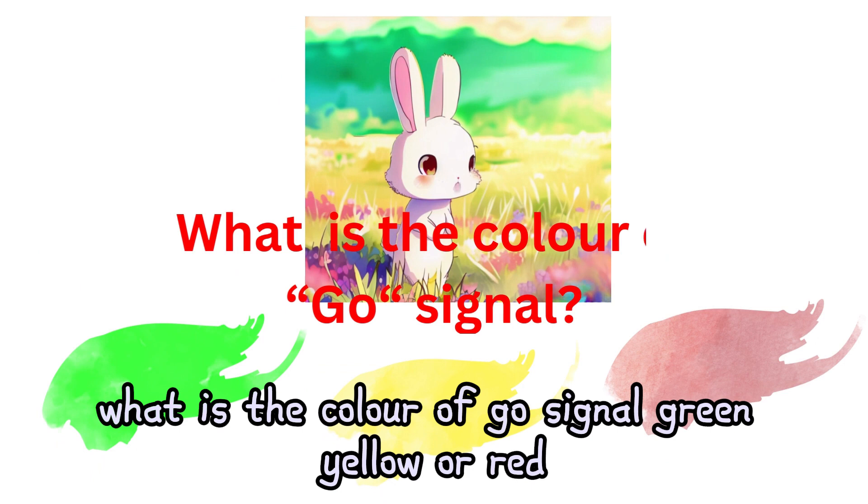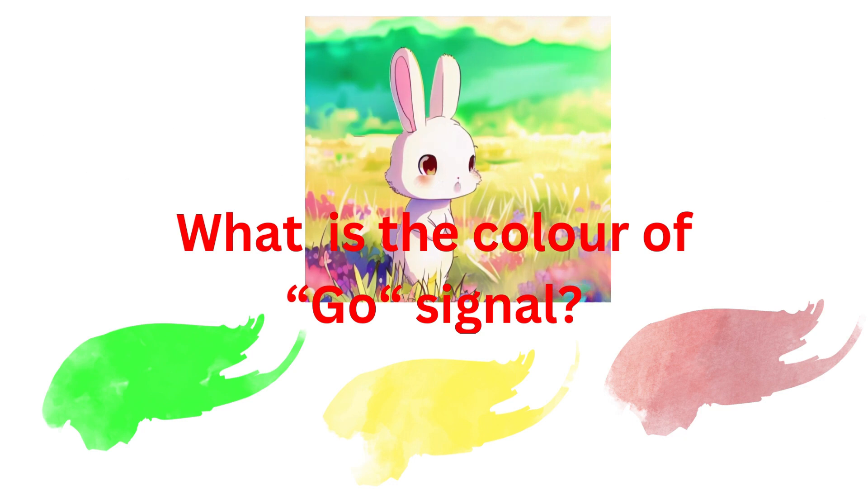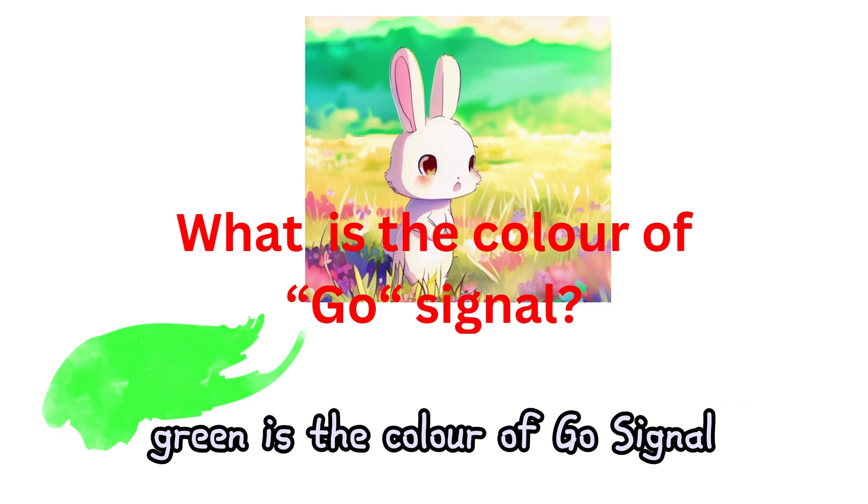What is the color of the go signal? Green, yellow, or red? Green is the color of the go signal.